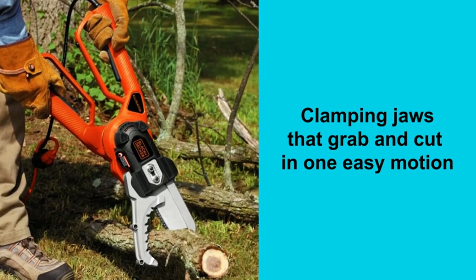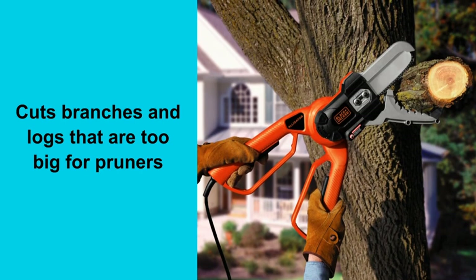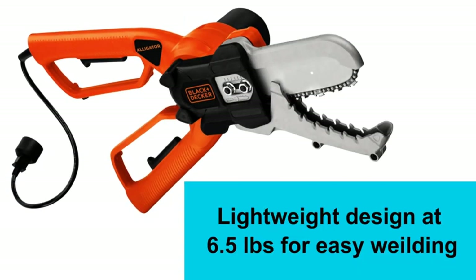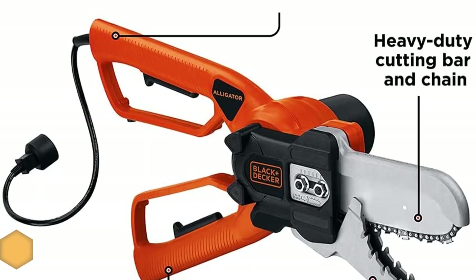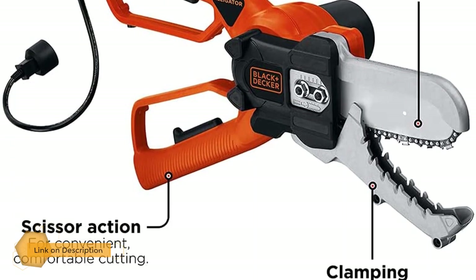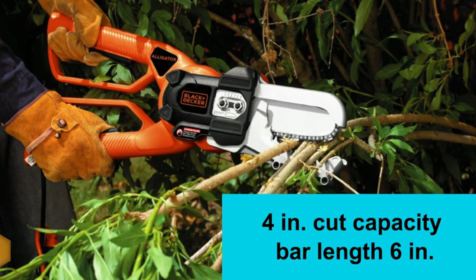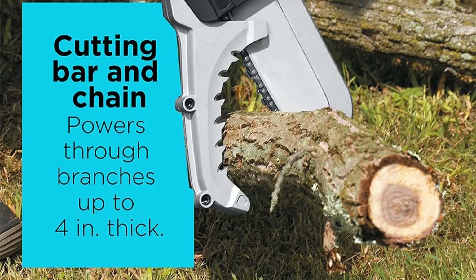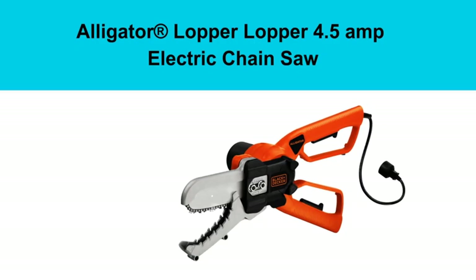Number 4: Black and Decker small chainsaw lopper. You use it just like a pair of scissors and it makes super fast cuts that are easy and safe. This chainsaw also has an automatic oiler to keep the bar and chain well lubricated at all times. It only needs a few drops of oil in the reservoir to keep those parts from overheating. If you want one of the best power tools to speed through tasks like tree pruning and brush cutting, this small one-of-a-kind chainsaw is the perfect choice.